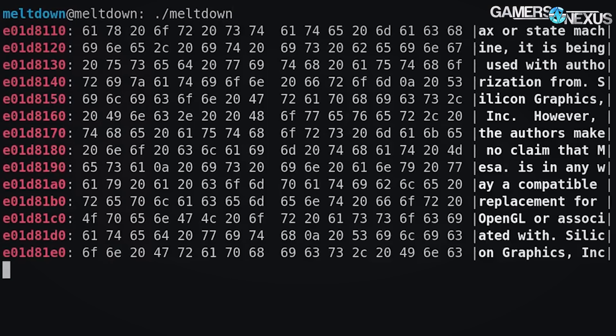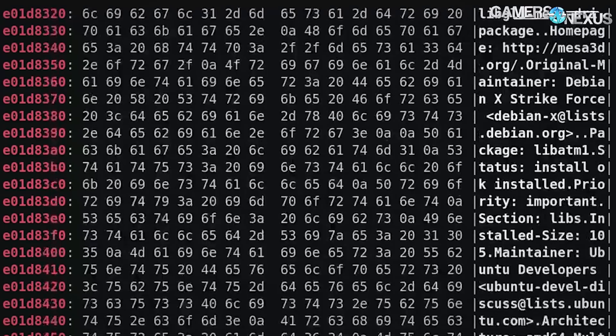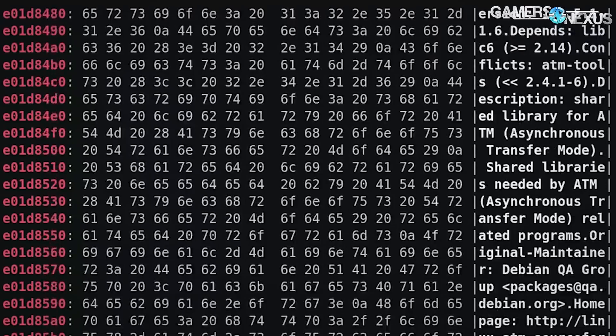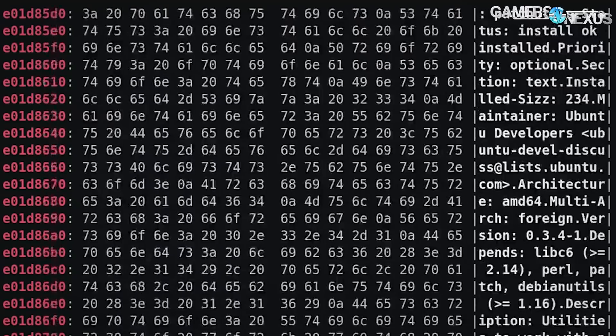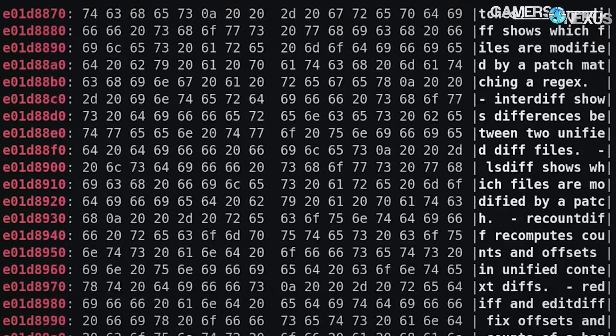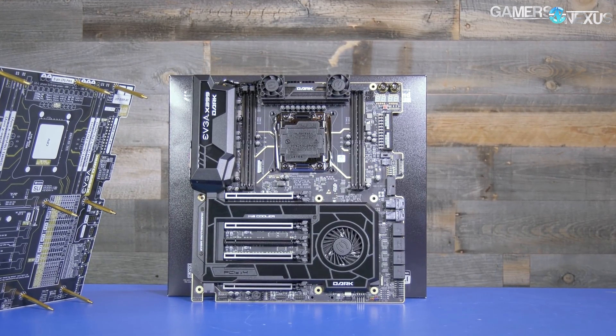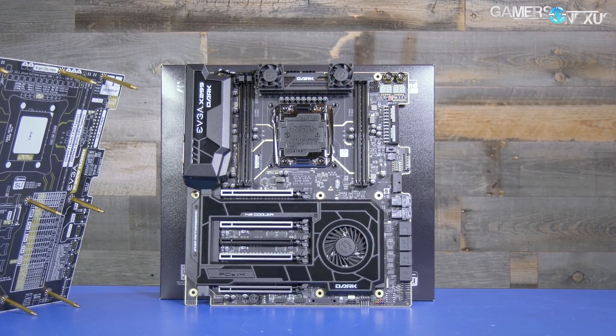The goal is to establish a baseline before and after, before the firmware from Intel, and then once that firmware comes out we can look at it again with a fuller picture and likely see the results that would be more or less expected. This video is brought to you by EVGA and the X299 Dark motherboard for Intel high-end desktop CPUs.